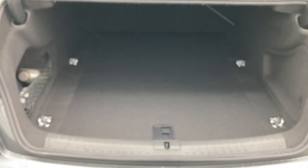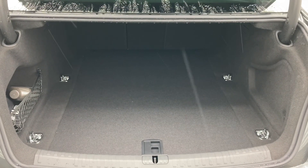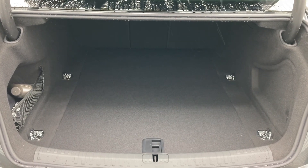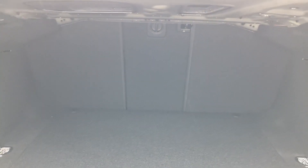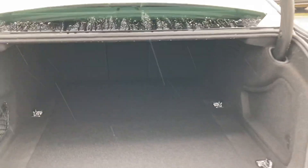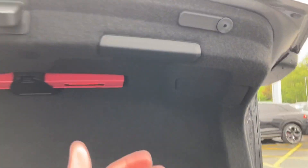Opening the tailgate reveals 530 litres of boot space — plenty of room for day-to-day tasks as well as suitcases when travelling abroad. Taking a closer look inside, all the rear seats fold separately and the middle seat folds flat to create a through load space, great for carrying two rear passengers and longer items simultaneously.